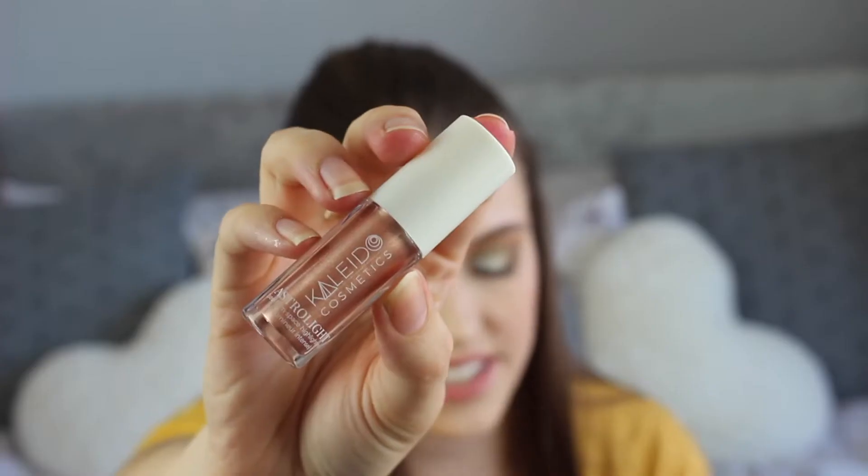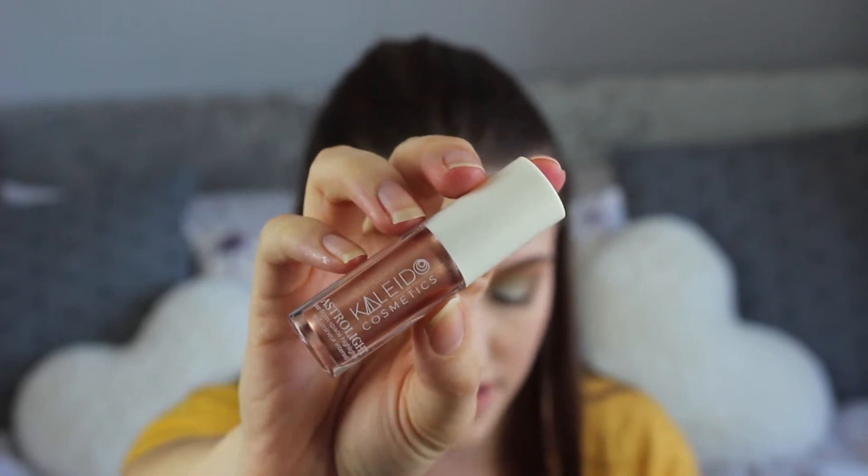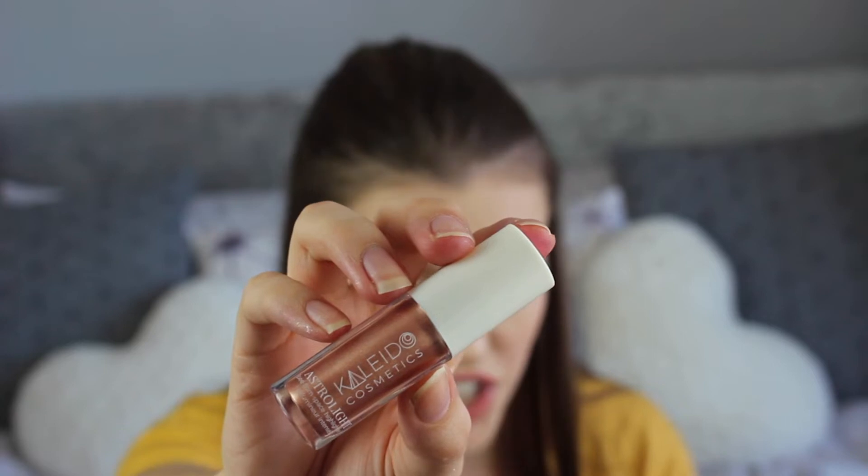The last thing in the Glossy Box is the Kaleido Cosmetics Astrolite Highlighter, retailing for £13. It's 100% cruelty free and vegan. It's quite dark — I don't think I'd use it as a highlighter on my skin tone, but as an eyeshadow it is absolutely stunning. The swatch is just beautiful. On my skin tone as a highlight it would look like I'd been punched in the face, but as an eyeshadow — stunning.